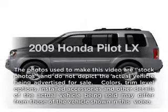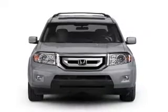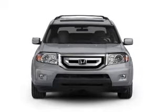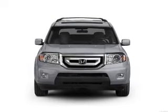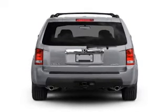Imagine yourself in this 2009 Honda Pilot. Everything you need under one roof with this great vehicle. With a solid 6-cylinder engine connected to a smooth shifting 5-speed automatic transmission. Premium wheels give a more luxurious look.